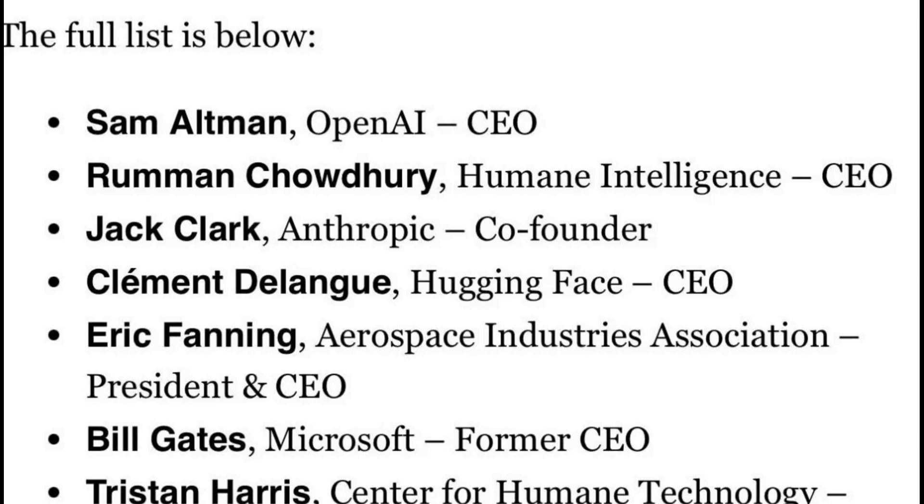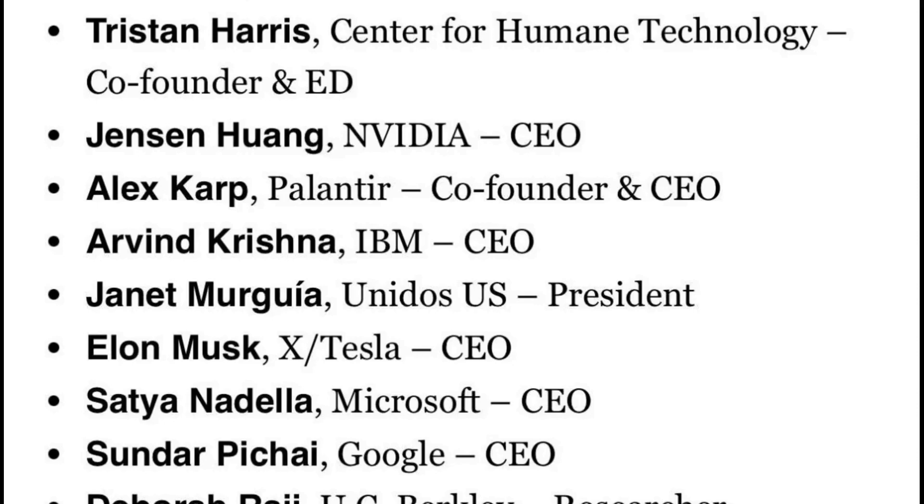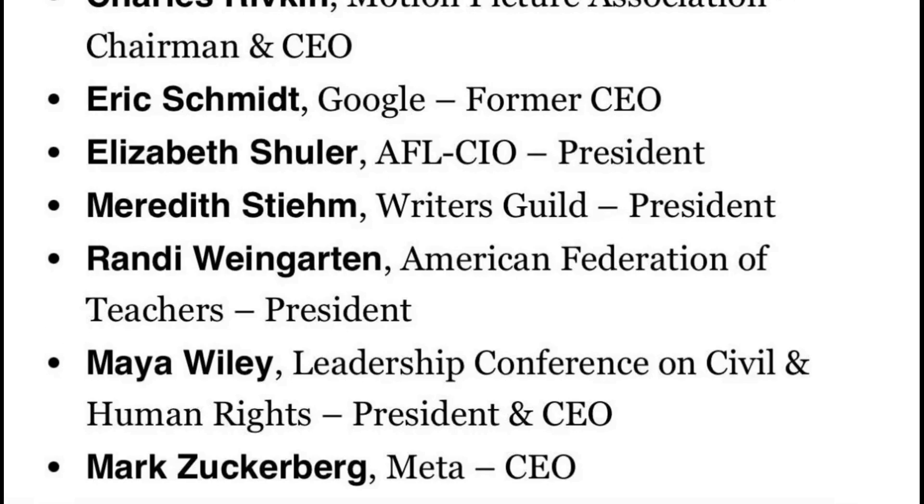Just to get a sense of who is participating: Sam Altman from OpenAI, Jack Clark from Anthropic, Clement the founder of Hugging Face, Bill Gates the former CEO of Microsoft, Jensen Huang the CEO of NVIDIA, Alex Karp the CEO of Palantir, Elon Musk, Satya Nadella the CEO of Microsoft, and Sundar Pichai the CEO of Google. Other participants include Tristan Harris, co-founder of the Center for Humane Technology; Elizabeth Shuler, president of the AFL-CIO; Meredith Stein, president of the Writers Guild; Randy Weingarten, president of the American Federation of Teachers; and Maya Wiley, president and CEO of the Leadership Conference on Civil and Human Rights.